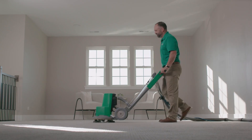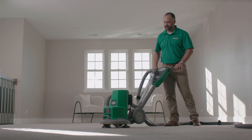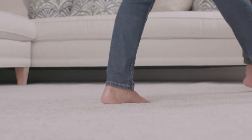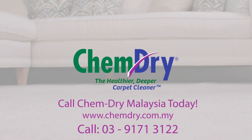Finally, the dirt, grime, and odors are whisked away using our powerful extraction equipment. You can rest easy, knowing that your carpets are cleaned thoroughly and safe for your family and pets. ChemDry — the healthier, deeper carpet cleaner.